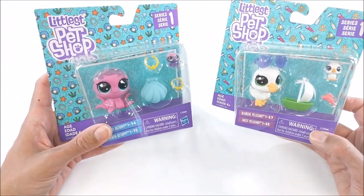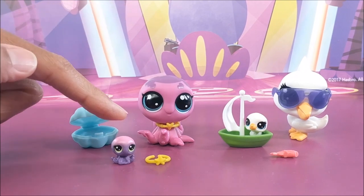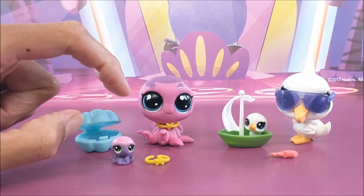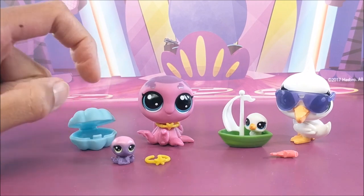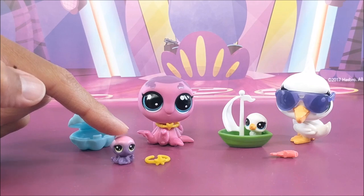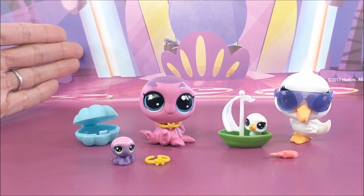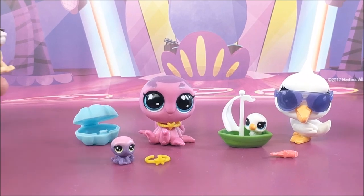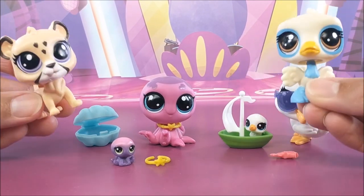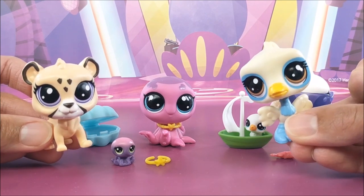Next up are the absolutely adorable pet pairs. They retail for $4.99 and include your classic size pet along with her little baby — how absolutely adorable is that? — along with a couple of accessories. I think we're starting to get quite the octopus collection. Be on the lookout for 18 pet pairs along with one special. And finally, you can always add to your cruise ship or any other playset by purchasing some of the singles — up to 19 of this year's line for $2.99.